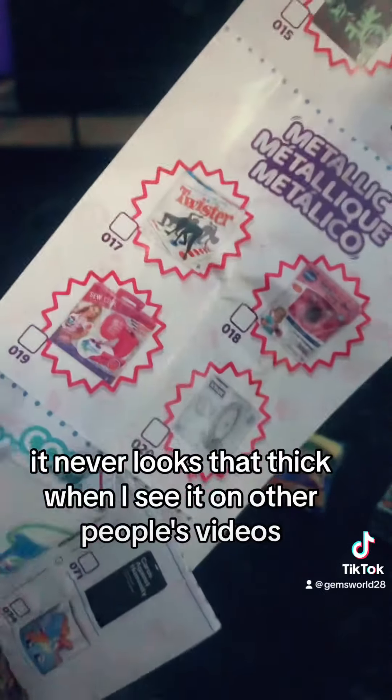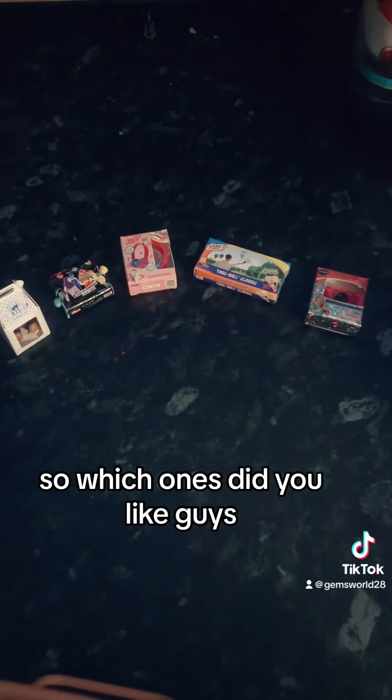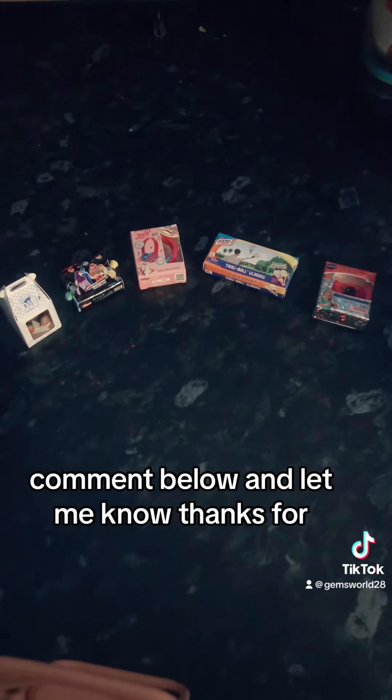I was just showing you the collector's guide — it is so thick; it never looks that thick when I see it on other people's videos. I've got a metallic one as well. Which ones did you like? Comment below and let me know — thanks for watching!